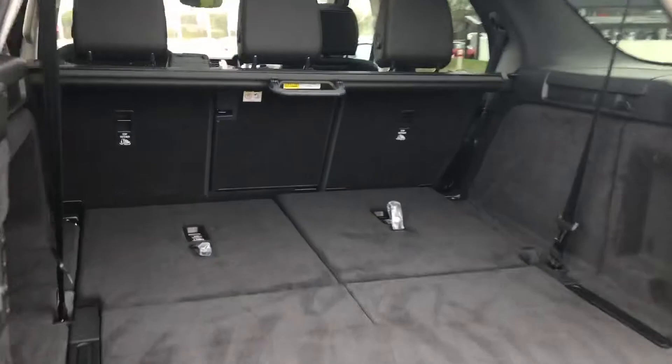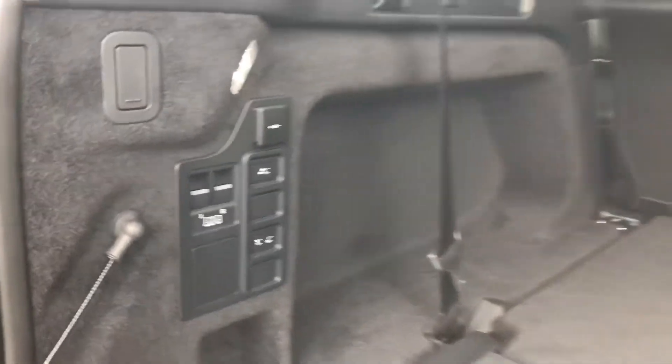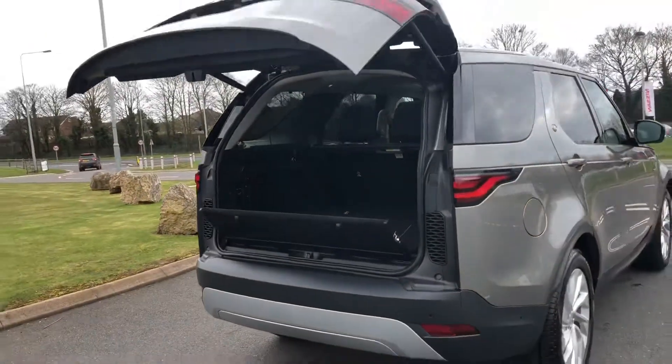You also have 7 seats which is ideal for families, and the back seats can be controlled electrically, saving you time and effort to put them up. You can close the boot using this button here or the button on your key.